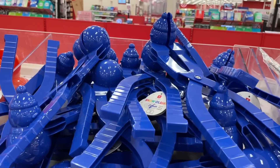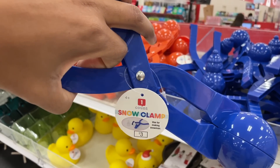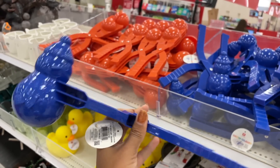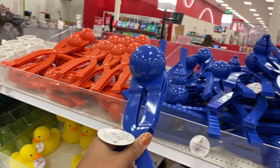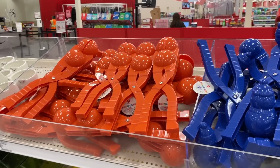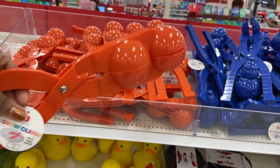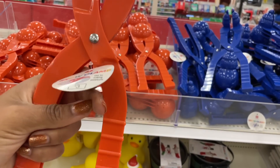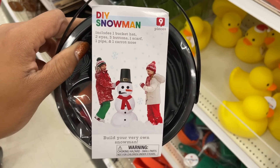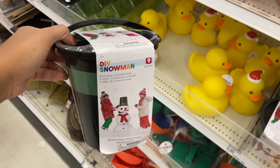Are you guys ready? Snowball makers — snow clamps! So you clamp up the snow and it's shaped like a snowman, then you throw it. Three dollars. We live in Florida though, so that's not happening — maybe we can clamp up some sand. They also have a DIY snowman kit: one bucket hat, two eyes, three buttons, one scarf, one pipe, and a carrot. I guess we'll build them out of sand — it's five dollars.